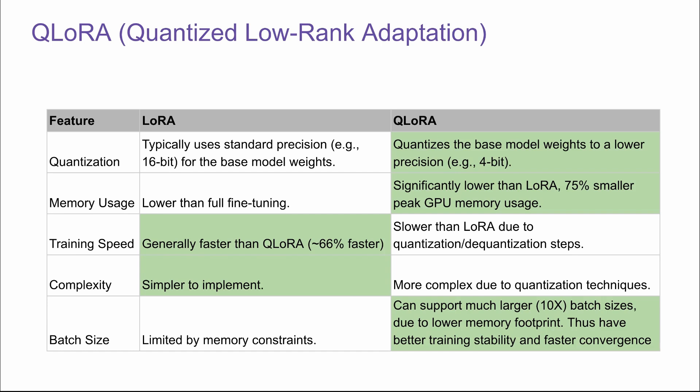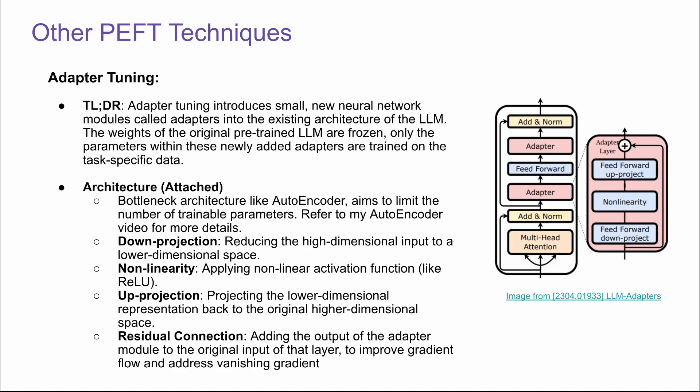That's all I want to cover on LoRA. Before I say goodbye, I want to briefly cover some other popular PEFT techniques. Adapter tuning introduces small new neural network modules called adapters into the existing architecture of the LLM. The weights of the original pre-trained LLM are frozen, and only the parameters within these newly added adapters are trained on task-specific data. This is a very similar concept to LoRA — it tries to freeze the base LLM and only update a small set of parameters.